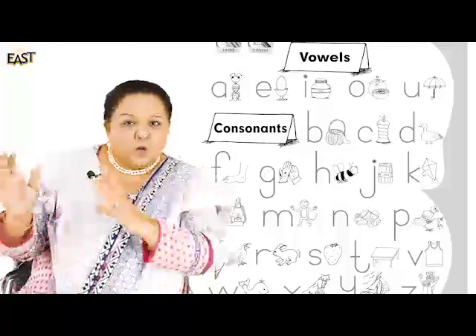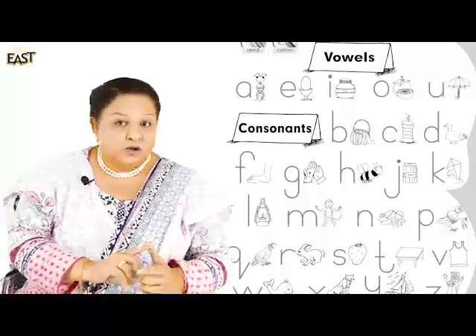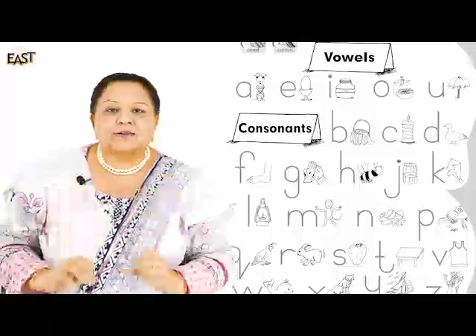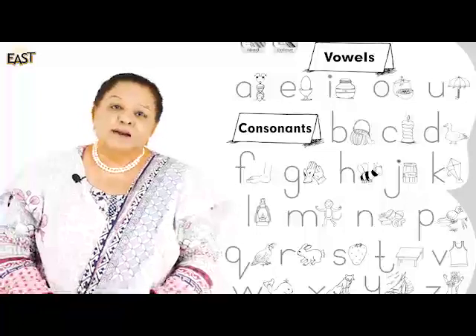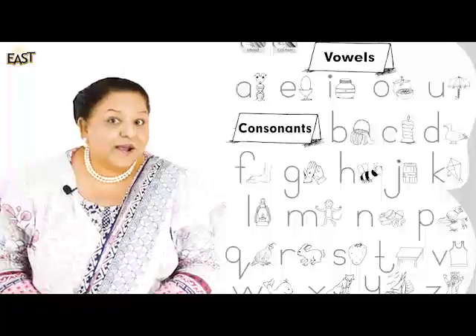Ladies and gentlemen, we have in front of you the vowels - A, E, I, O, and U - and marching along, the consonants, the rest of the 21 letters! And that was such a marvelous thing, and they were all very happy.